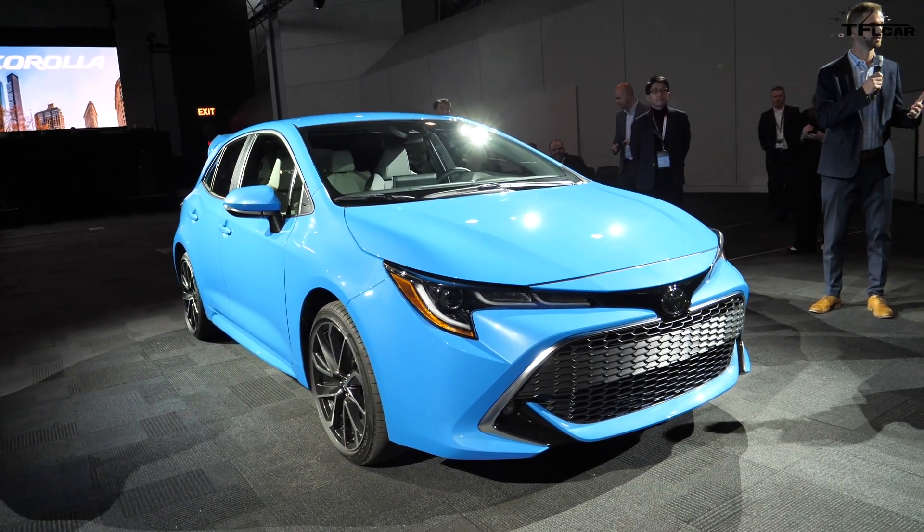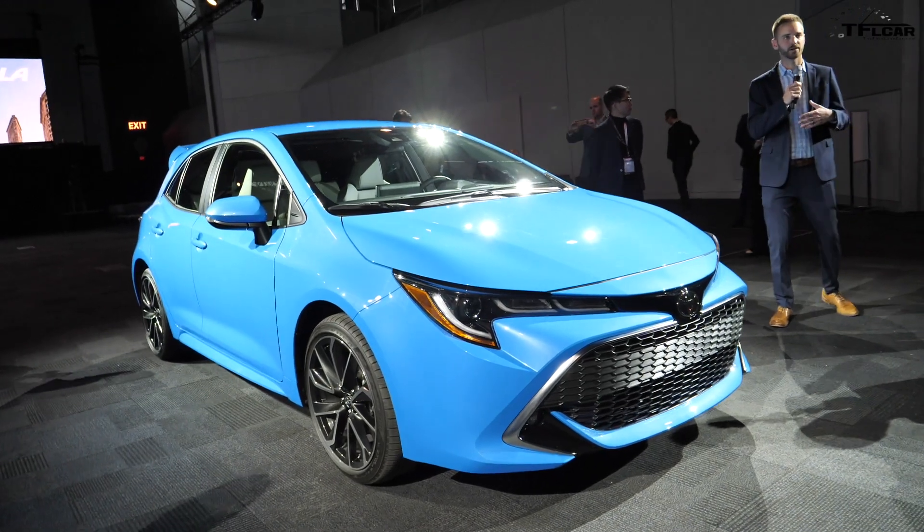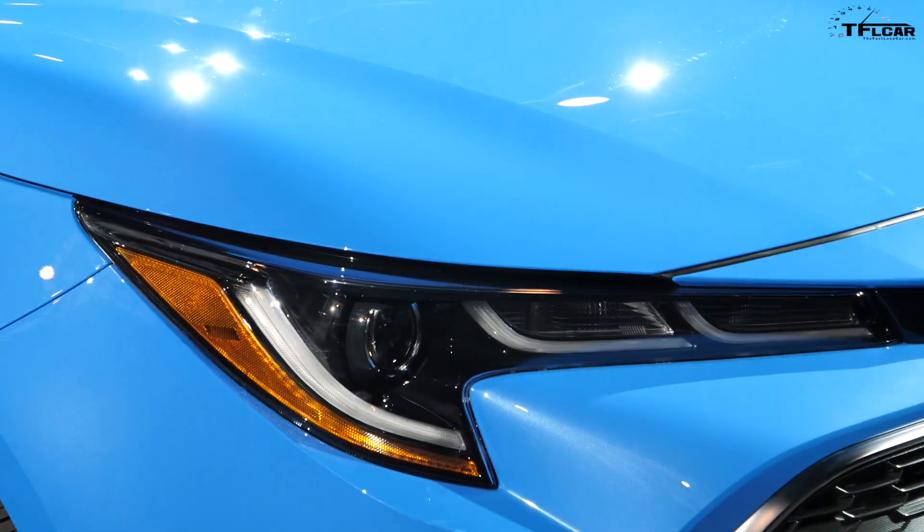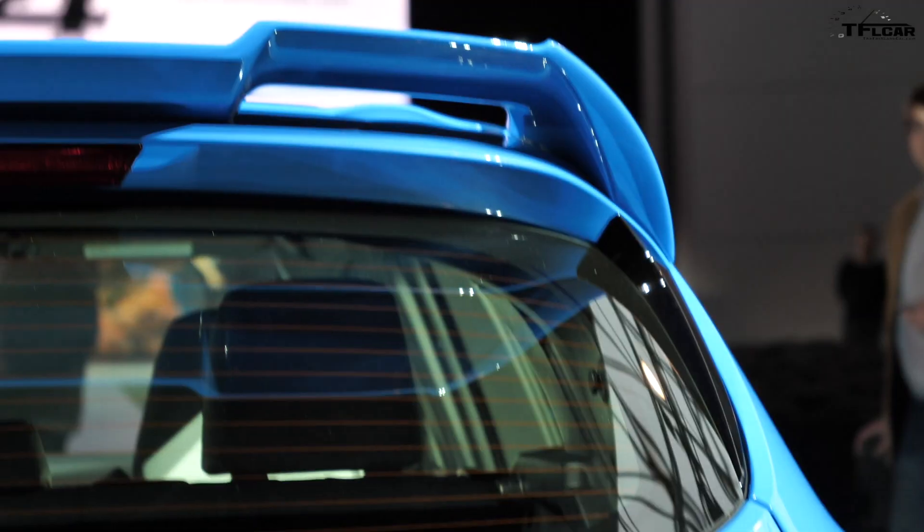Toyota is using the 2018 New York Auto Show to debut the all-new 2019 Corolla hatchback. How hot is this new small hatch? Well, let's break down all of the details and find out.